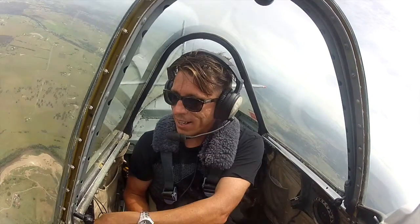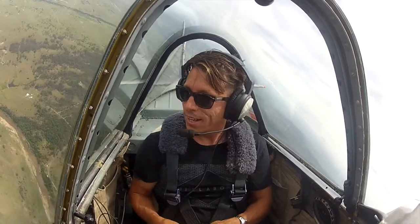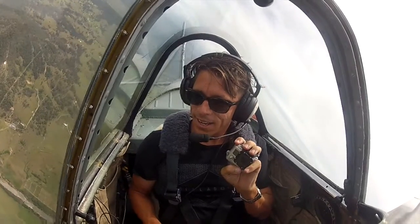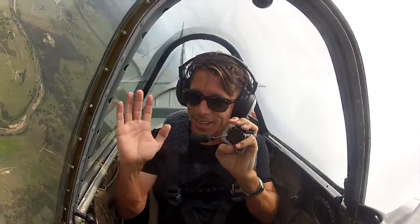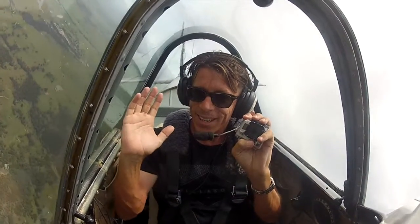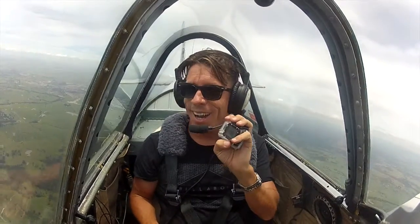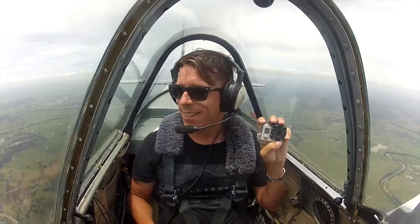Aerobatics is putting all those together but in a three-dimensional form. You can feel when I turn — feel how we get a little heavier in our seat? Just lift your arm up and down now, feel how it feels heavy. That's g-force — that's about 1.6g what we just did there. For aerobatics we do 3 to 4g for most of the stuff.